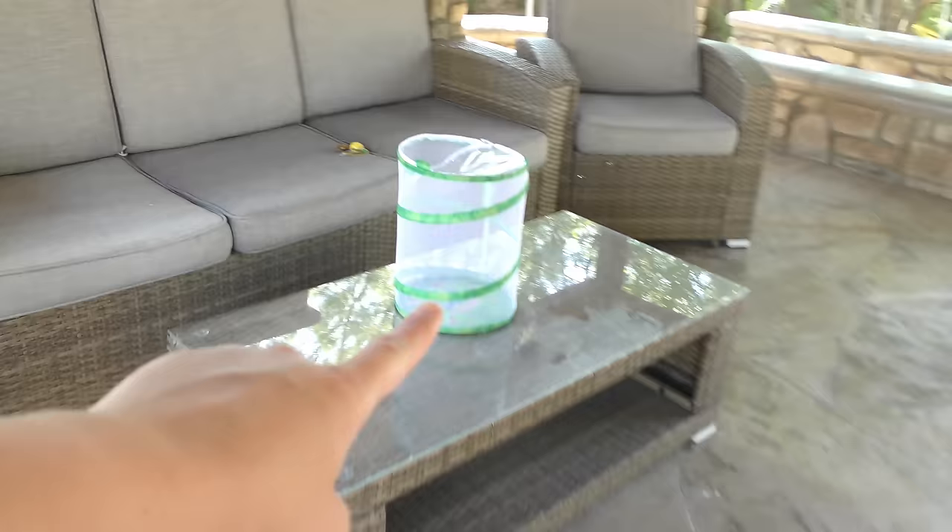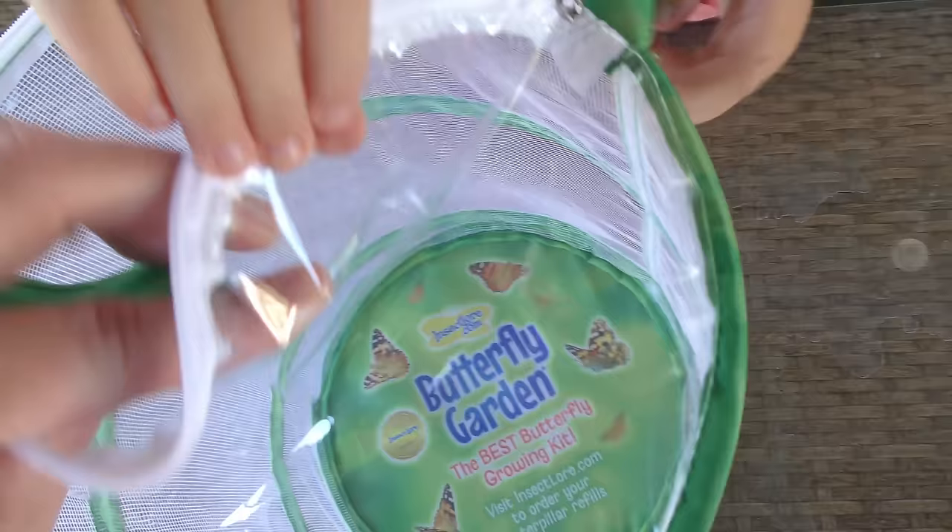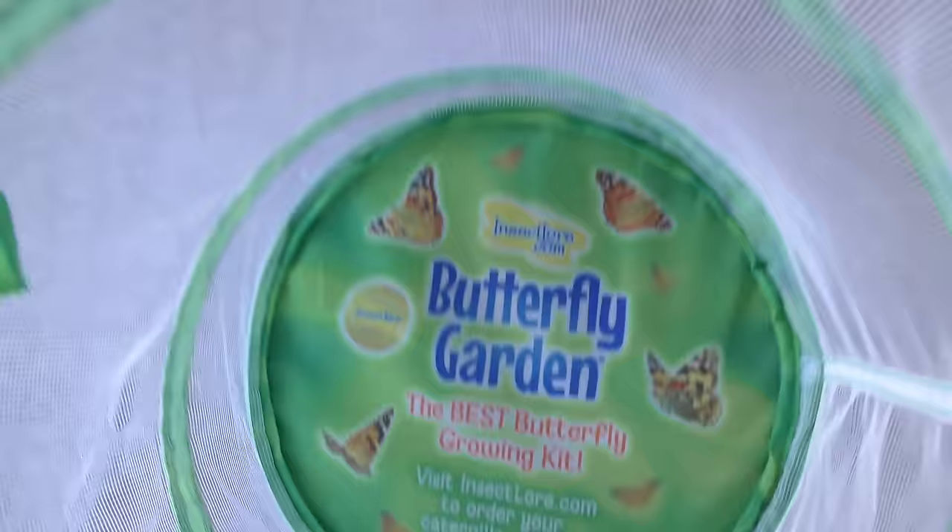This right here is Madison's little butterfly garden. This is a butterfly growing kit. Madison, didn't you do one of these kits in preschool last year with your class? Madison got this kit and it came with a voucher inside - you had to type in a code online and get the caterpillars shipped to you. We just got the caterpillars and we are super excited to get our butterfly garden set up and ready.